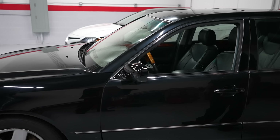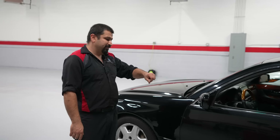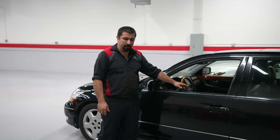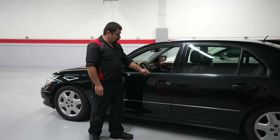Hello and welcome to the Car Care Nut channel. In this video I want to share with you a problem that happened with this LS430 that I've never seen happen with any Toyota or Lexus model before. I've been working on Toyota and Lexus for a very long time and this is the first time I've run into this.